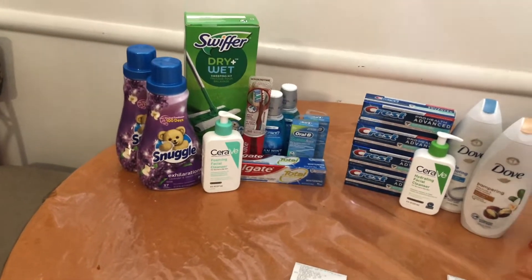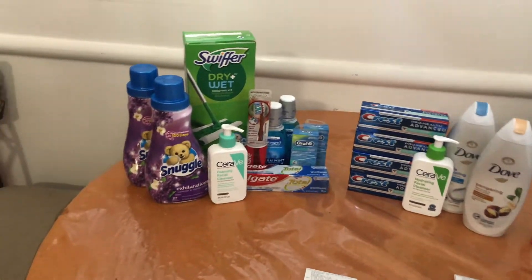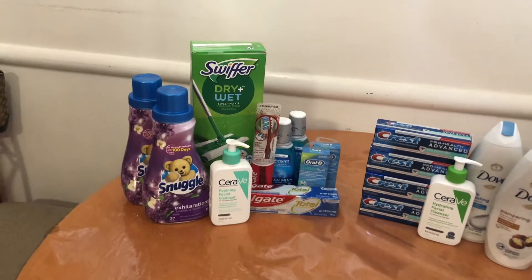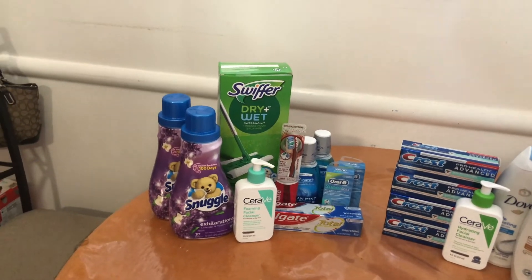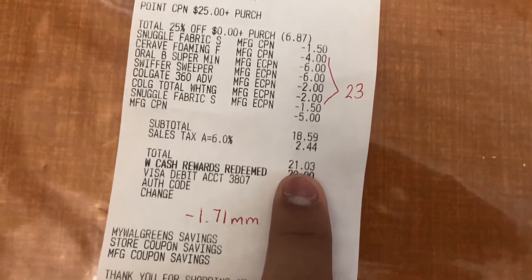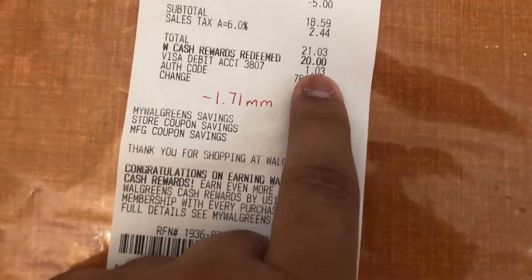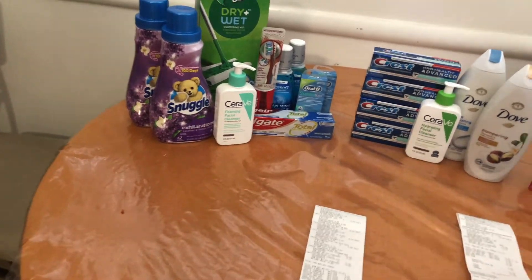With $18.59 remaining I calculated my tax. I want to give credit to someone who has a video dedicated to calculating tax at Walgreens. So $18.59 plus $2.44 in tax made my subtotal $21.03. I used $20 in Walgreens cash, so my out-of-pocket was $1.03 — purely tax.